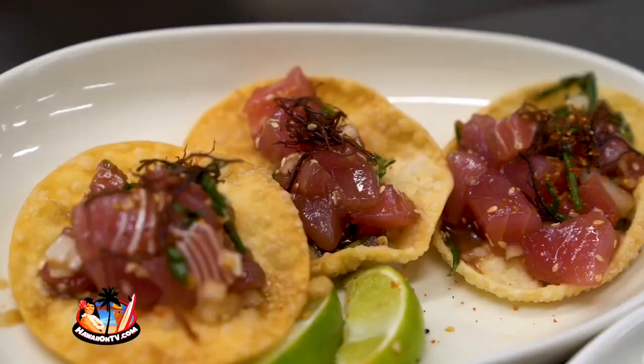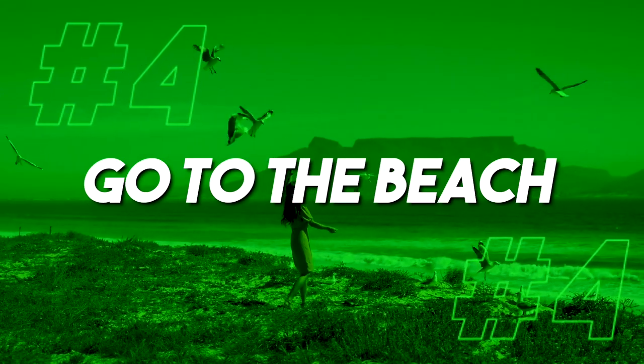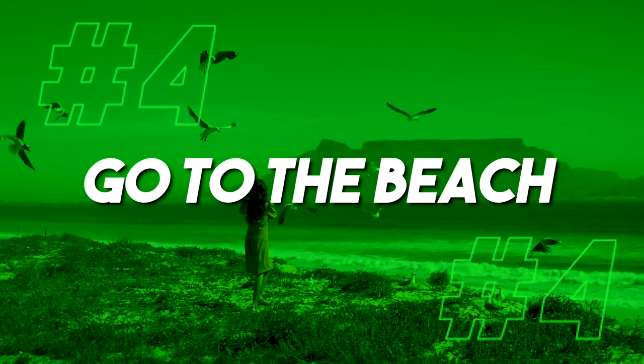Grace and Growlers lets you be a little more involved in the process — they used to allow board games too, though I'm not sure if they're still doing that with COVID. And if you want the proper restaurant brewery experience, you can check out Maui Brewing, which has a great happy hour between 3 and 5:30.